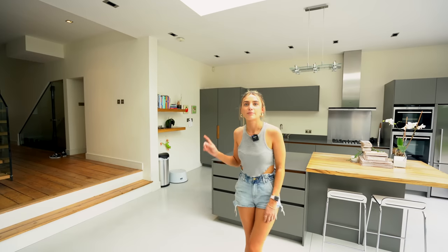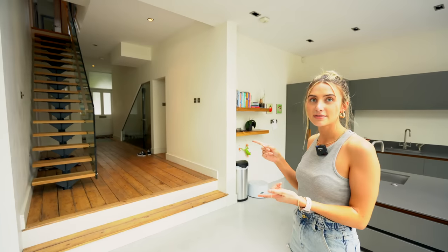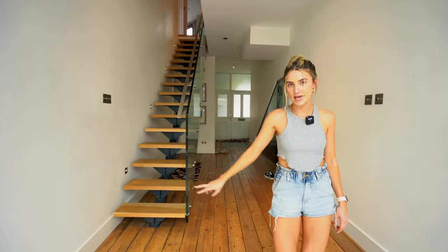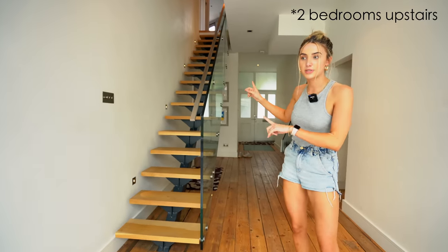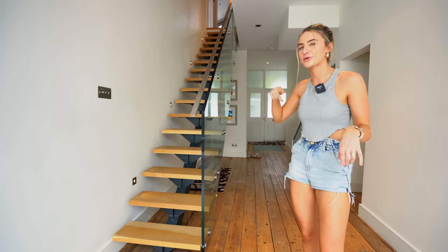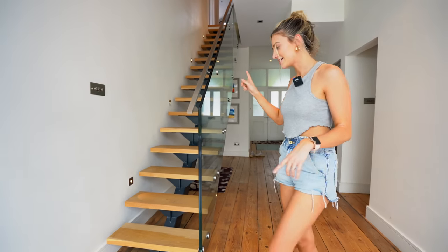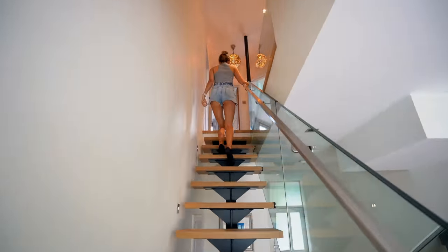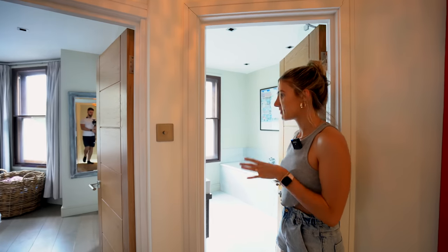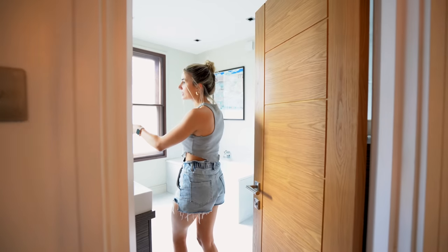Let's head upstairs, then we'll finish down in the basement. We can't show you the two-bedroom flat because it is tenanted, but we'll show you the three bedrooms up here. Just so you know, it also comes with two extra bedrooms in the flat, so it could be five bedrooms in total.